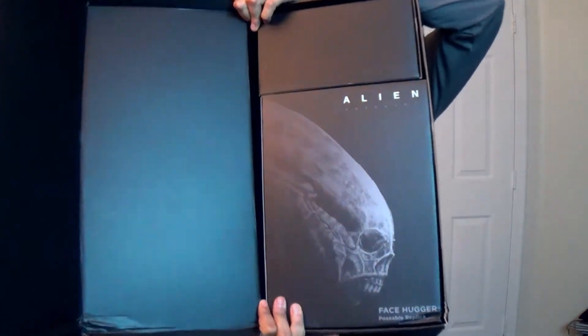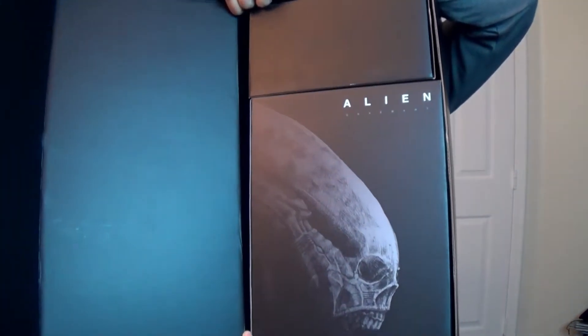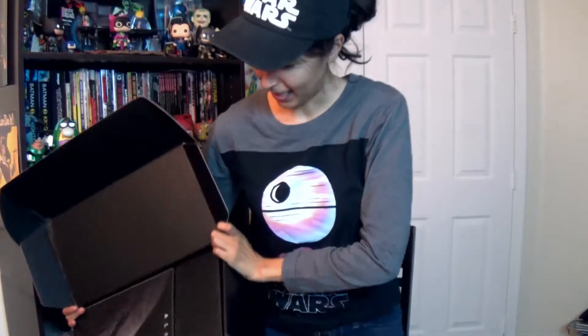Oh man, wow. Everything's covered so I'm going to look. Wow, look at the packaging. That is sweet, that's beautiful packaging right here. I'm impressed, that is nice. Looks like when you buy an iPod or something.